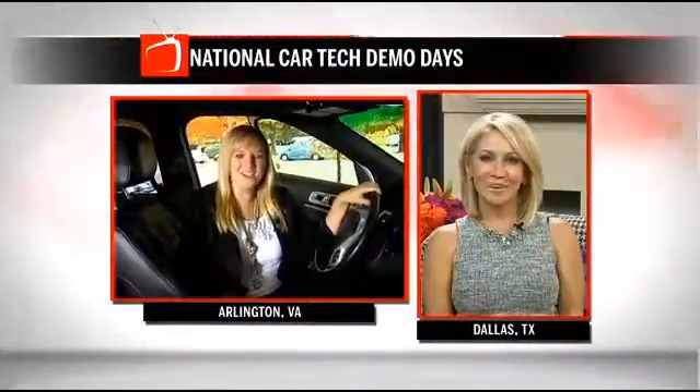Good morning, thanks for having me on. There are a lot of products available these days that can make any car into a connected car. That means you can make phone calls, send text messages, or access your media libraries just by using your voice.